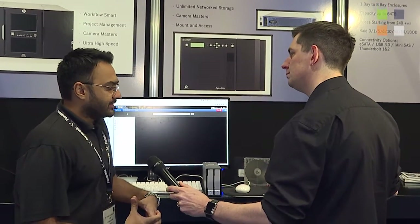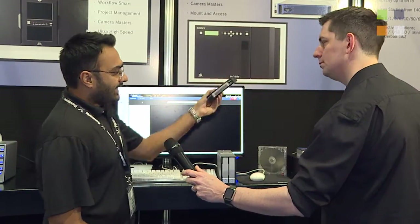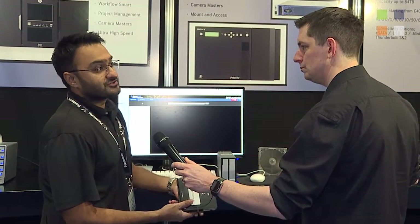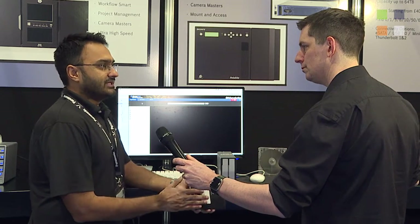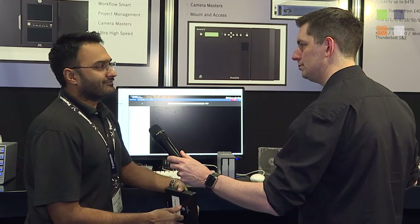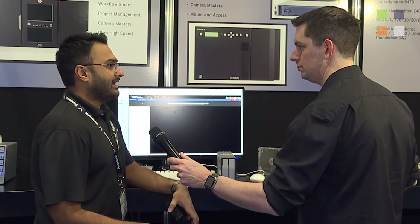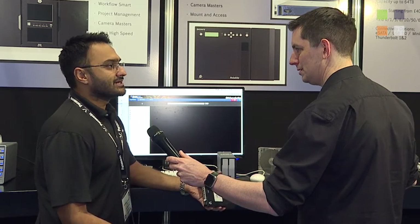What we have here is our latest integration with Sony's Optical Disk Archive, and we're doing something very interesting with it. Traditionally, people think of an archival medium like the Sony Optical Disk Archive and they think it's something they're going to use to put data away for 50 years and hope they never have to get it back — which is traditionally how LTO tape media has been used.